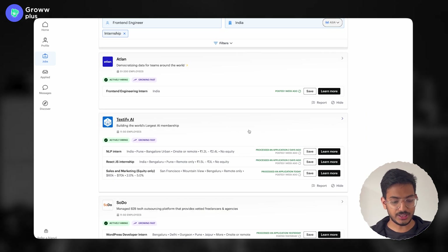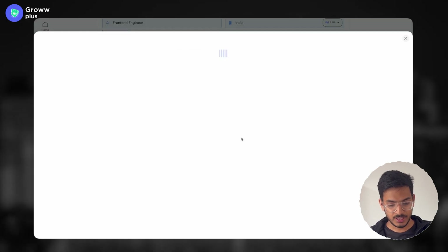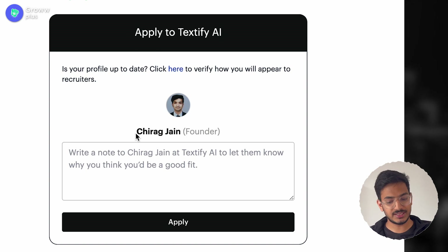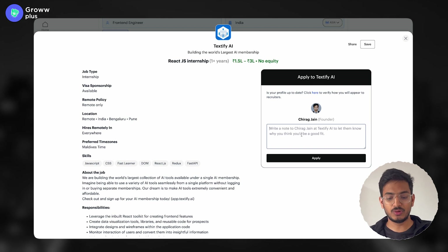Similarly, there are so many jobs — for example, a front-end engineering intern at Atlan, and a React.js internship as well. The job poster's name is shown here. Let's say Chirag Jan posted this job. If you're not getting any response on WellFound, now you know who the job poster is — go to LinkedIn, connect with that person, and ask if they can consider your candidacy for the role.